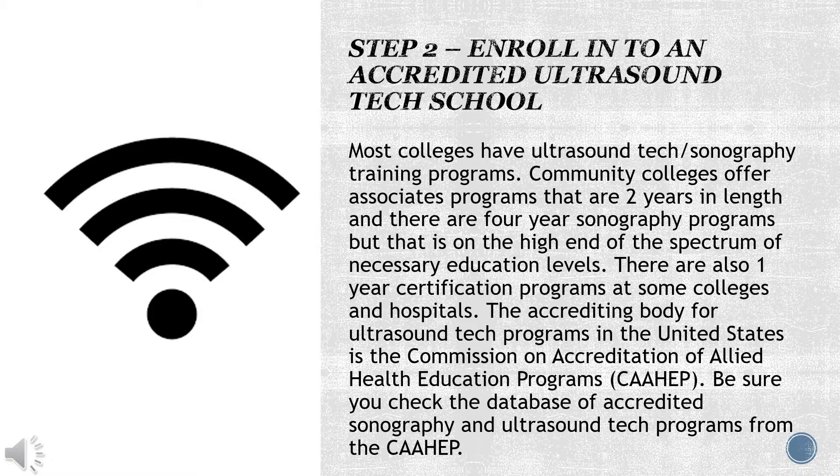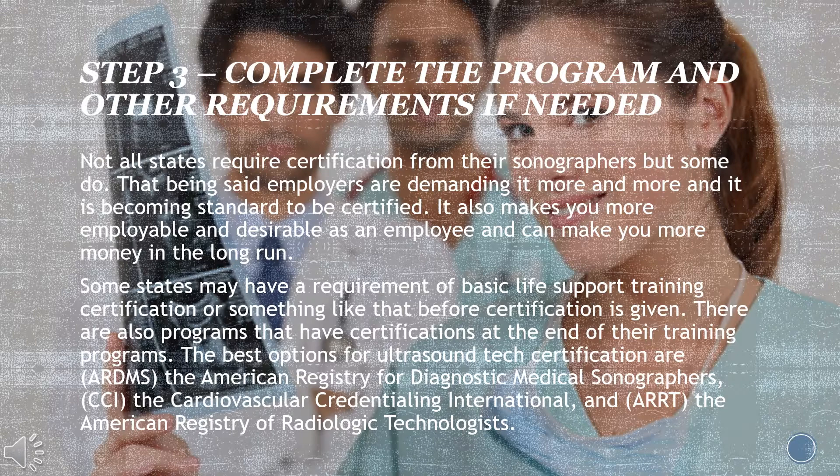Step two: enroll into an accredited ultrasound tech school. Most colleges have ultrasound tech and sonography training programs. Community colleges offer associate programs that are two years in length, and there are four-year sonography programs, though that is on the high end. There are also one-year certification programs at some colleges and hospitals. The accrediting body for ultrasound tech programs in the United States is the Commission on Accreditation of Allied Health Education Programs. Be sure you check their database of accredited sonography and ultrasound tech programs.